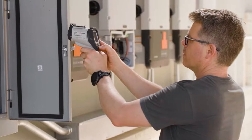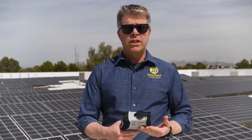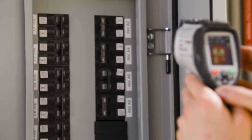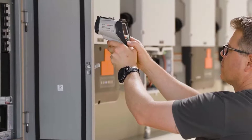A couple of the features that I really like on this one is the onboard storage — you can store thousands of images right on the SD card that's integrated into the unit. And then also the screen itself: being able to see both a camera image and the infrared image blended in on the screen is very helpful.